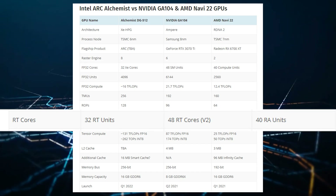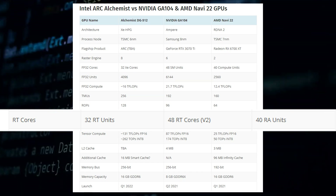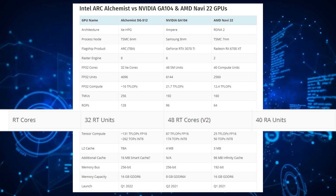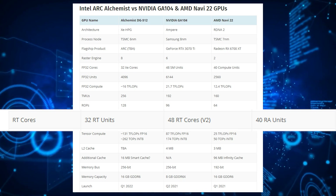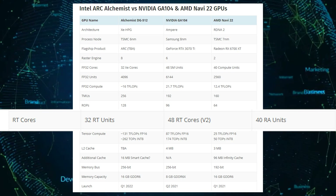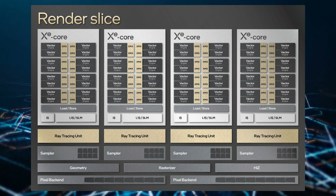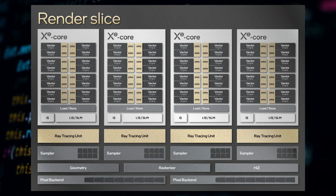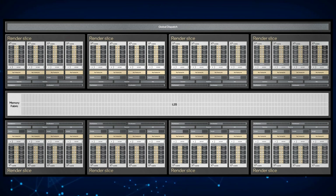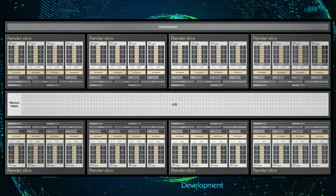Intel's Arc Alchemist GPUs have fewer ray tracing units than the competition, but we don't know exactly how the ray tracing implementation works. For example, while Navi 22 offers more ray tracing cores than NVIDIA's GA106 Ampere GPUs, the hardware-level integration within NVIDIA's ray tracing cores is superior in all regards to AMD's implementation. So the final performance would depend heavily on Intel's hardware-level integration and software-level optimization for ray tracing applications.